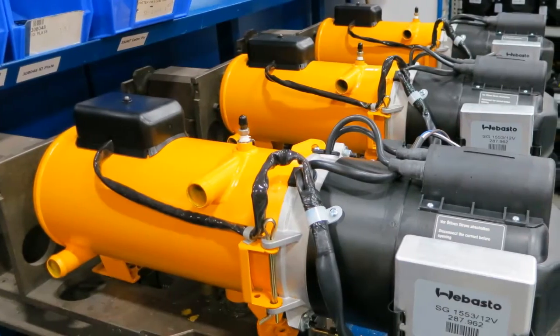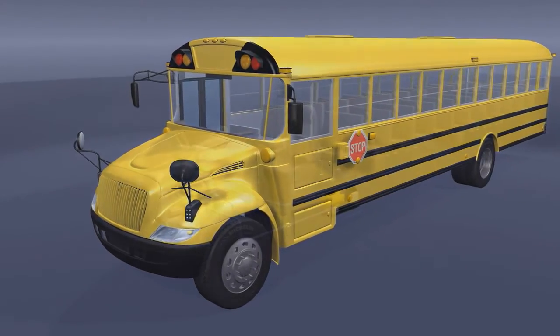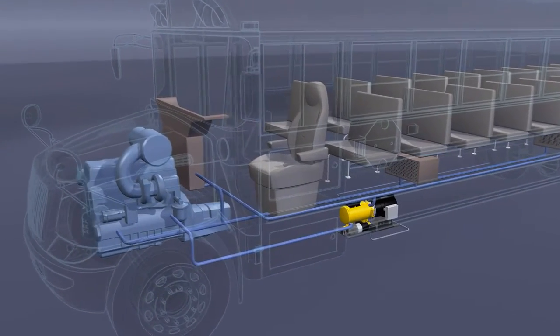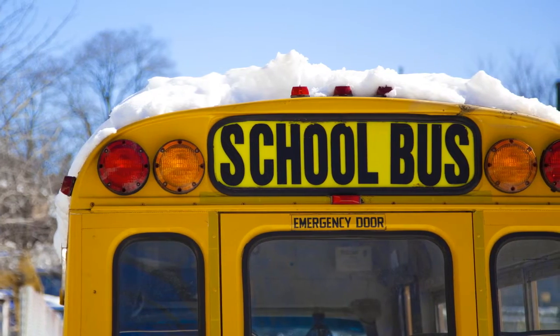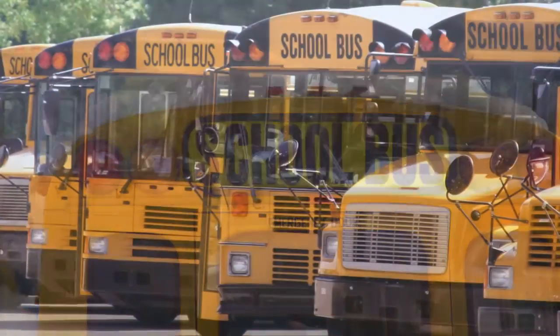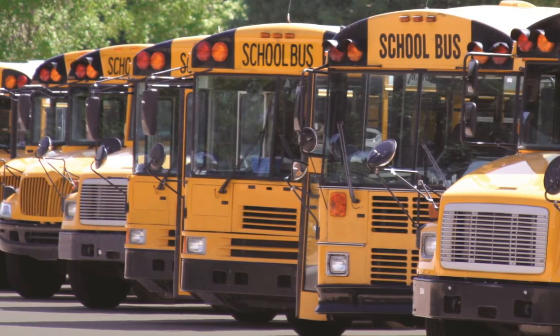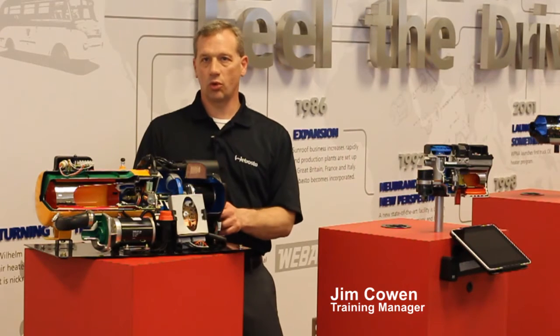The Webasto solution: no idle heating. With Webasto's innovative engine off technology, the temperature stays consistent in the optimum range for both the driver and the bus engine. When the driver is ready to begin the route, the bus is ready to go. No need to idle. A preheated engine saves fuel, reduces harmful emissions, and eliminates cold starts.